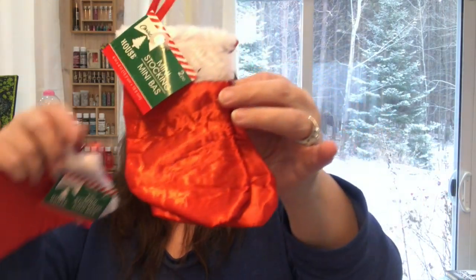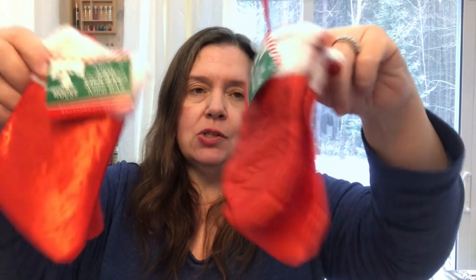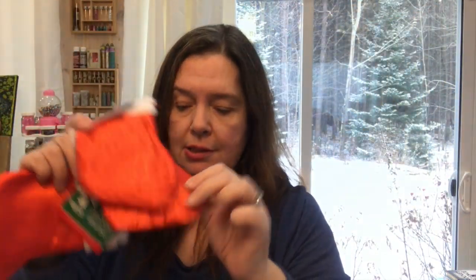I also picked up some mini stockings — these are great for giving gift cards at Christmas or small gifts. You get two mini stockings for $1.25. I can stick little gifts, gift cards, or money in them — perfect for gift giving.